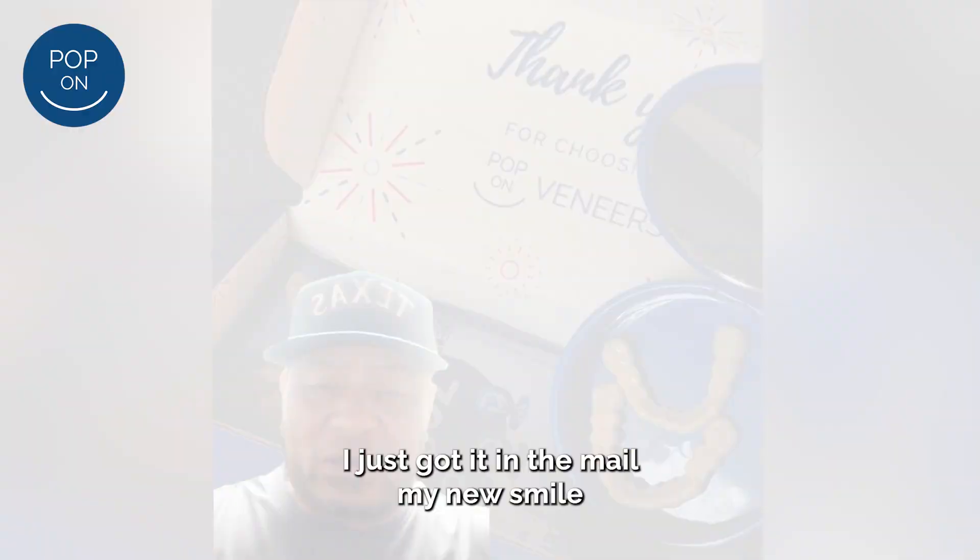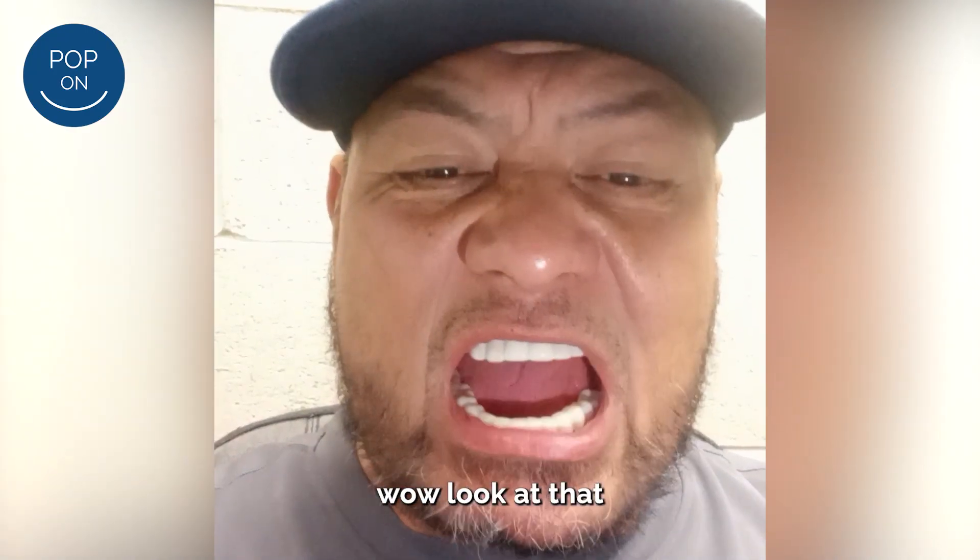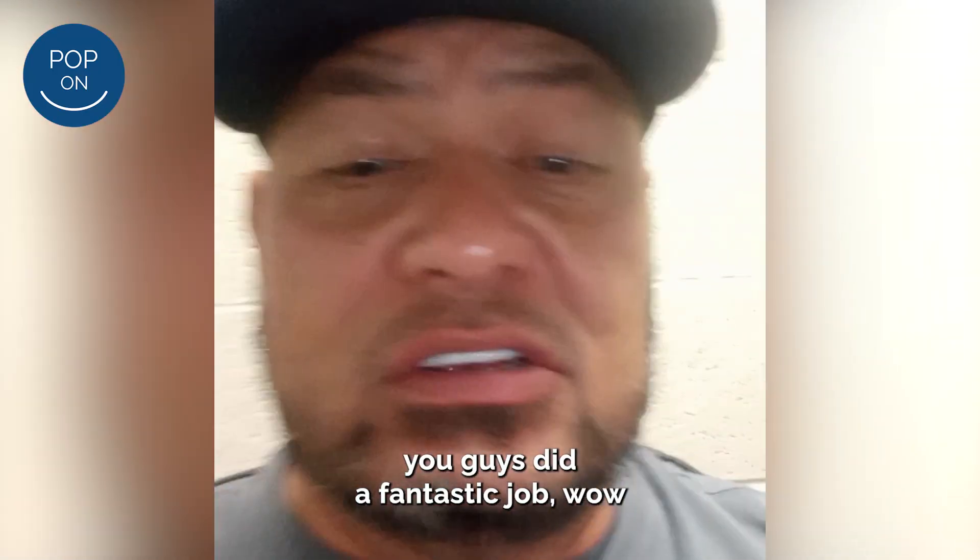And I just got it in the mail — my new smile. Here goes, trying it on. They said all I got to do is pop it in. Wow, see that. Pop-on veneers, you guys did a fantastic job.